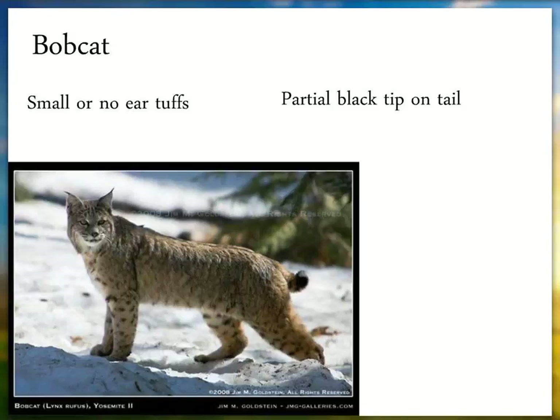Compared to bobcat, the ear tufts are much shorter, legs are much shorter, and the black on the tail is only partial — just a partial black tip on the tail. That's relatively easy to see even from a distance, and very easy to see if you have binoculars.